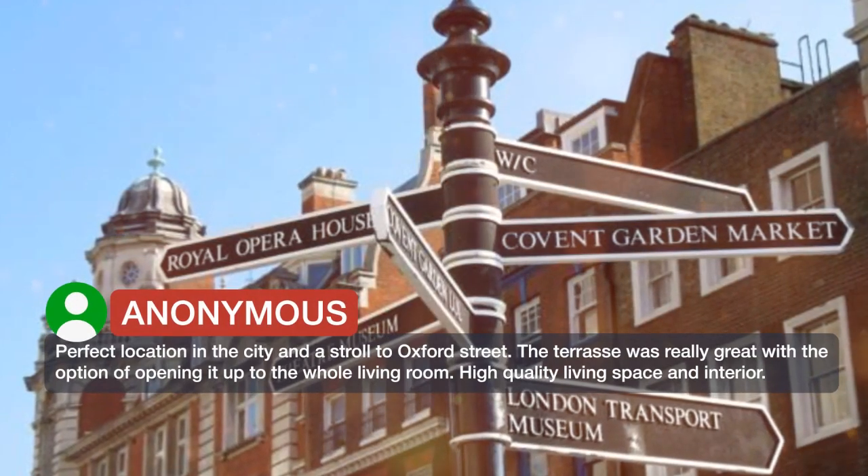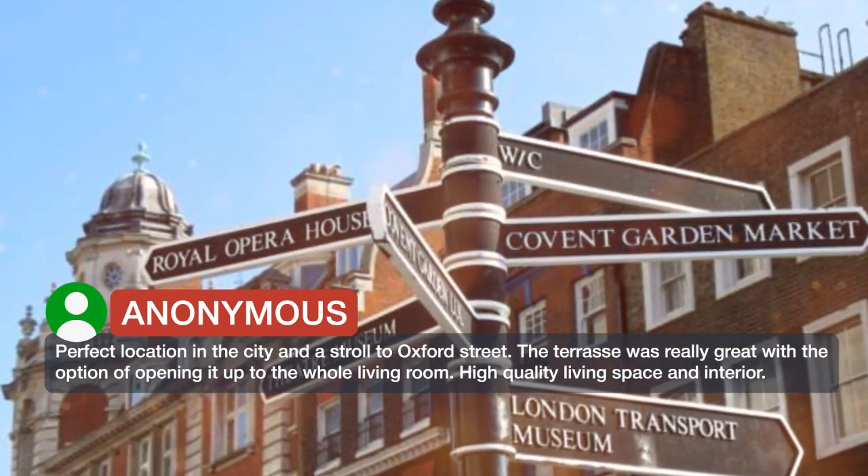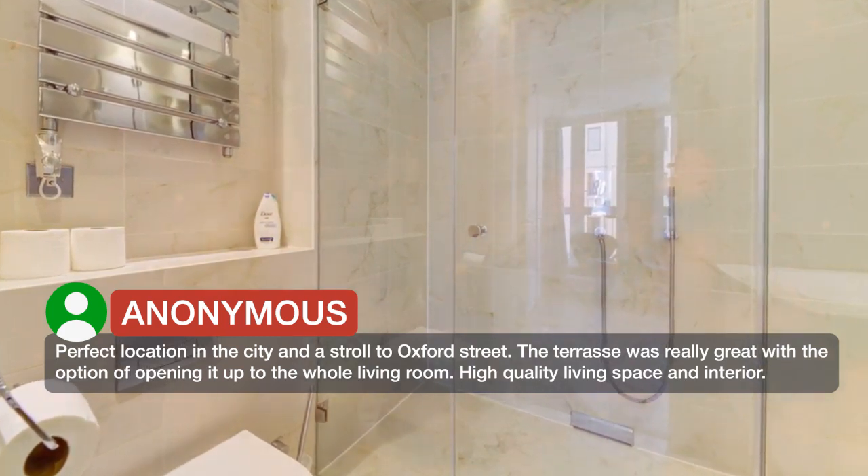Perfect location in the city and a stroll to Oxford Street. The terrace was really great with the option of opening it up to the whole living room. High quality living space and interior.